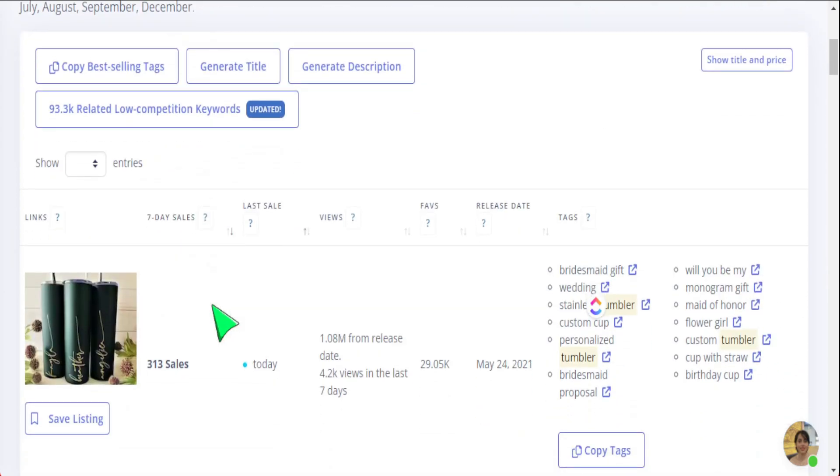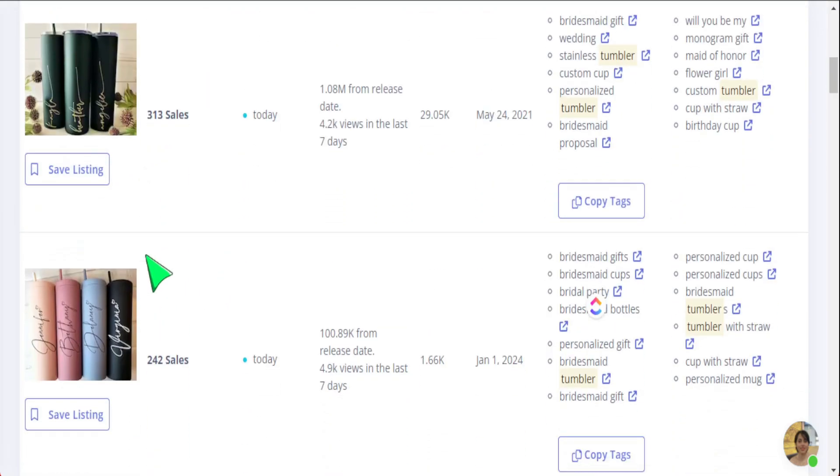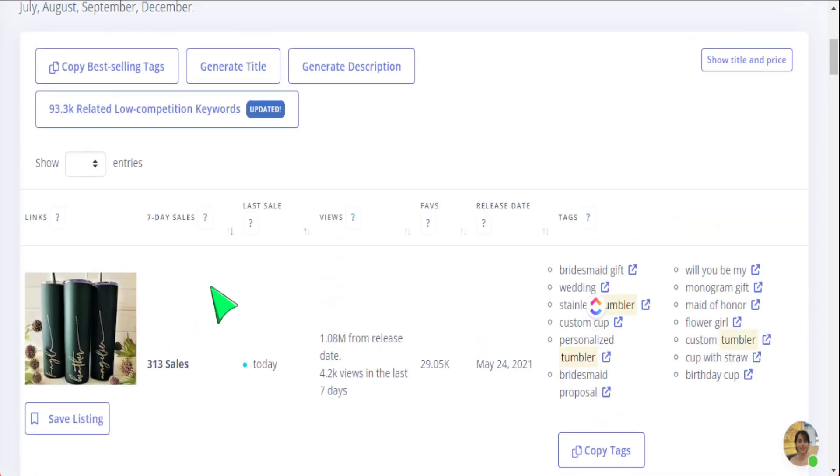Going down a little further, we have some amazing sales data. We have a hot sale signal here and can see which types of tumblers are doing well. I'm not focused on replicating a design, but using this as a launching place to find different niches I can start selling in. We see the thumbnail image of the product, which links back to the Etsy page, and the sales history in the last seven days — that's the key focus.